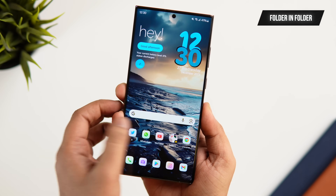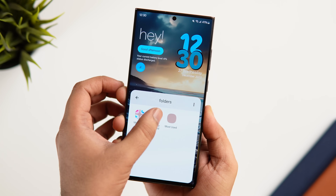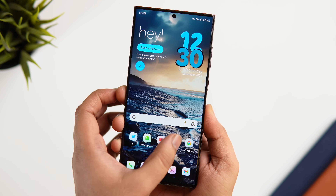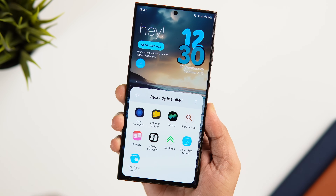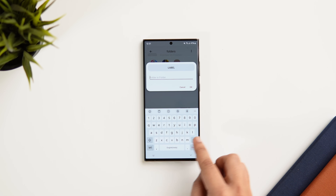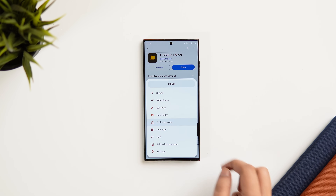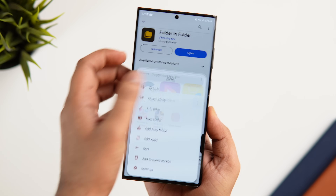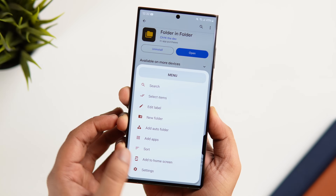Next up we have an app called Folder in Folder. With this you can organize all your apps into subfolders and add them to your home screen — basically put all your folders in one place and access them anytime with a single tap, keeping your home screen clean and less cluttered. Open the app, start adding all your folders and apps into one big folder, edit the app label and customize the icon, then click 'add to home screen.' It's a must-have if you like creating a lot of folders.